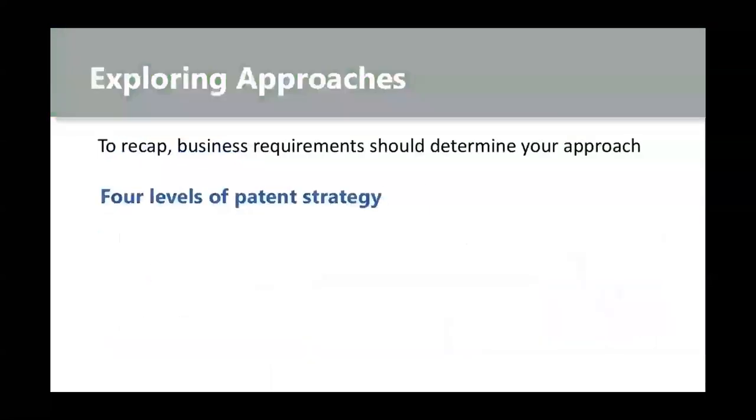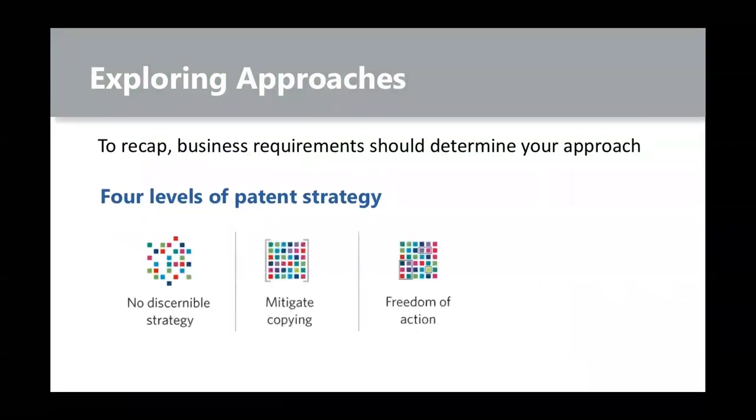Let's briefly recap. Your business must drive your patent approach — follow your business strategy. We talked about four common approaches: no discernible strategy, mitigating copying, freedom of action, and outbound licensing. Recognize also that this is a journey that takes years. Your views and approach can change over time — we see companies like Nokia that have gone through different strategies over decades and are now primarily monetization companies. It's easiest to begin with a highly defensive posture with your patents and then slowly move towards some form of monetization. You should always have a strategy, and the strategies can change over time.